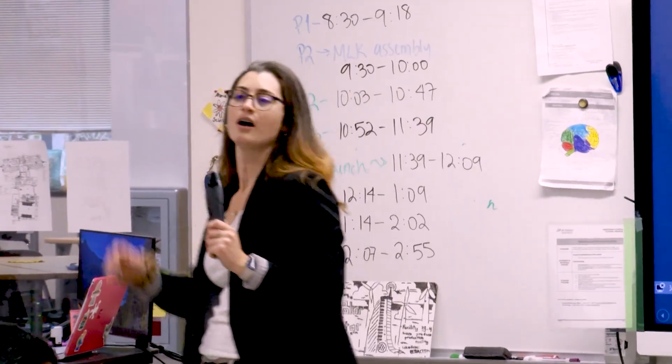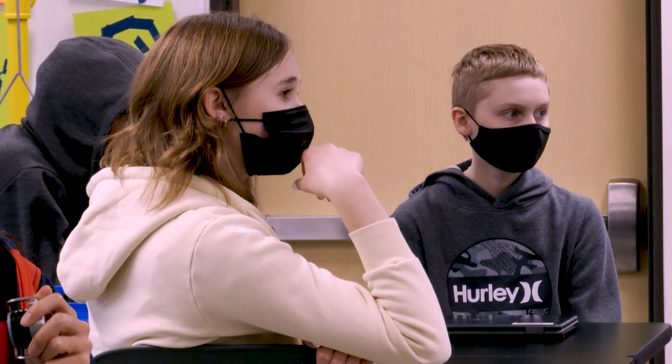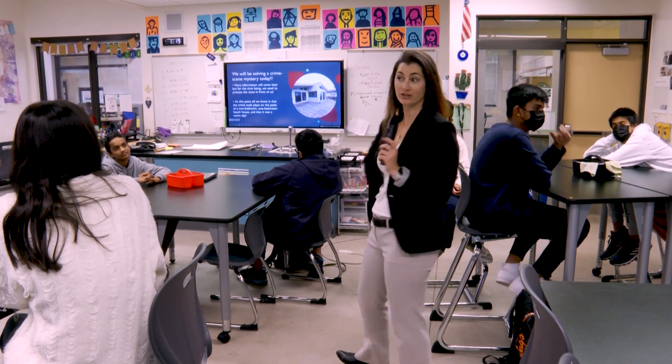All right, so friends, as you may or may not have noticed, there is a crime scene outside. I am teaching Medical Detectives. Unfortunately, there has been a mystery case that has been brought to our attention.